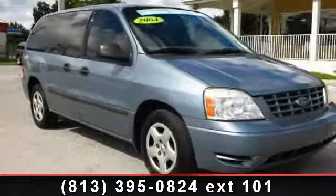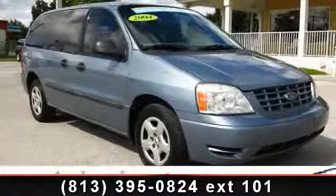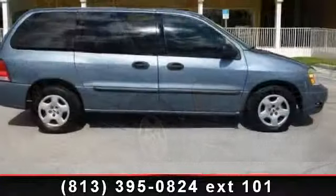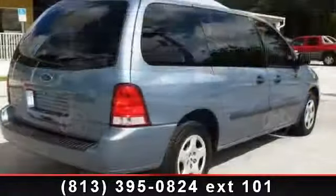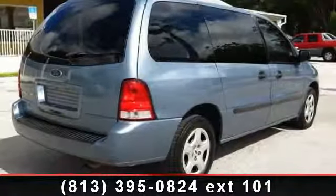Imagine yourself in this 2004 Ford Freestar Wagon S. This may be the set of wheels you've been looking for. This vehicle comes with a reliable 6-cylinder engine, connected to a smooth shifting automatic transmission.